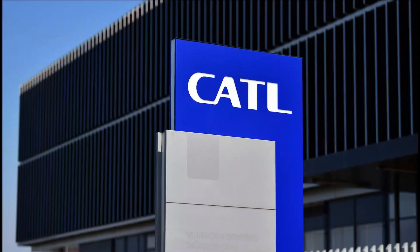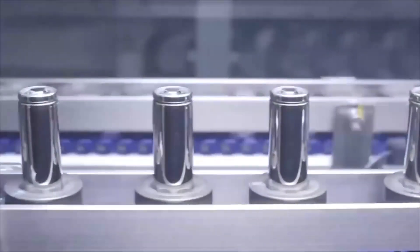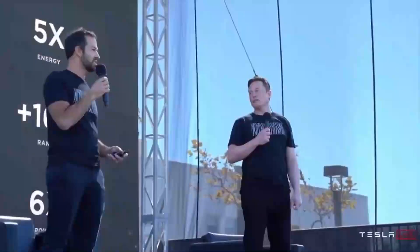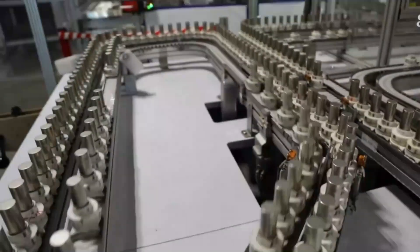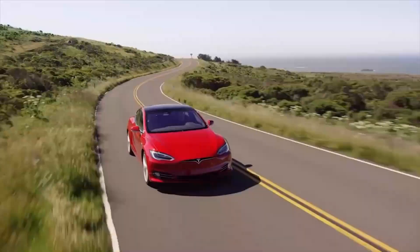Other battery manufacturers including LG, Samsung, and Kattel have also indicated they aim to produce 4680 cells for Tesla. The question of when the world will actually drive Teslas powered by the 4680 takes on more urgency given Tesla's record of tardiness. Musk said the battery was 12 to 18 months away from production. Existing suppliers including Panasonic, Kattel, LG Energy Solution, and SK Innovation may well deliver the 4680 before Tesla itself.